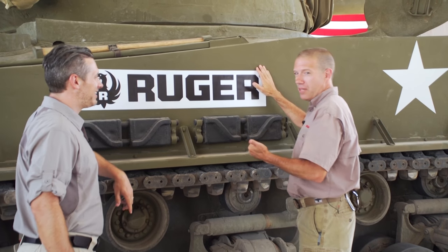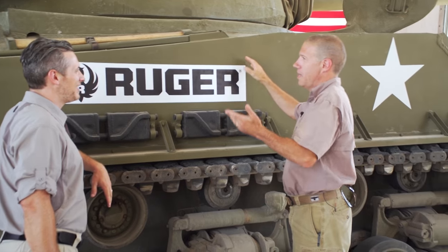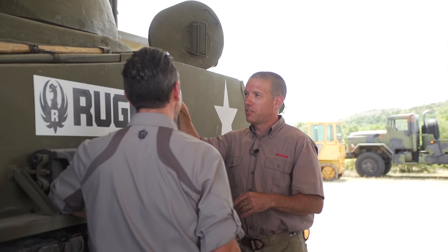All right, yeah — you get the LCP in 380, the LC9 in 9mm. Now we've got a Sherman tank for you. Perfect, that's awesome. We just don't have a holster for you yet.